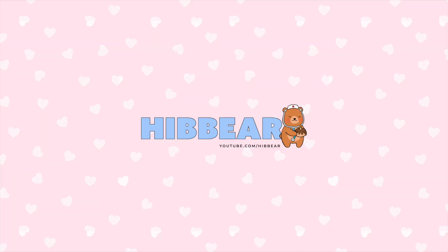Hi everyone, welcome back to my channel. I'm Hiba and I'm a fourth year medical student studying at the University of Manchester. Interviews are daunting, especially if they're for medicine and especially if they're online. Having your interview online adds another layer of complexity and worry, but don't worry because this video is going to be a foolproof guide on how you can do well in your online interview and be stress-free throughout the whole process.